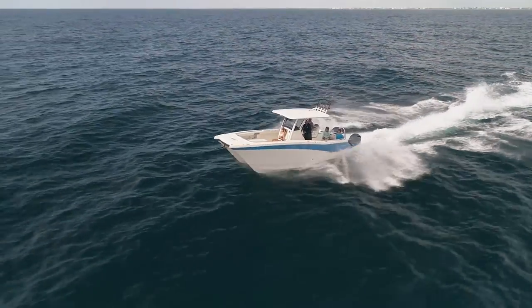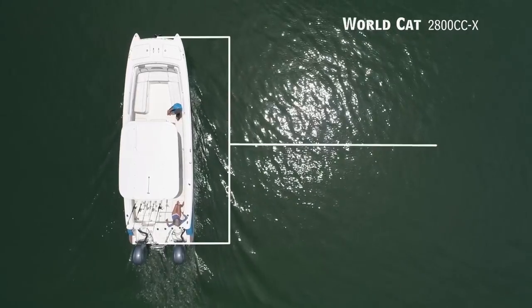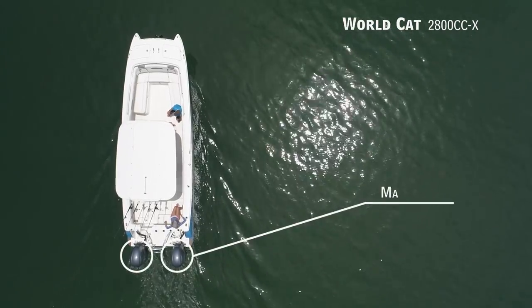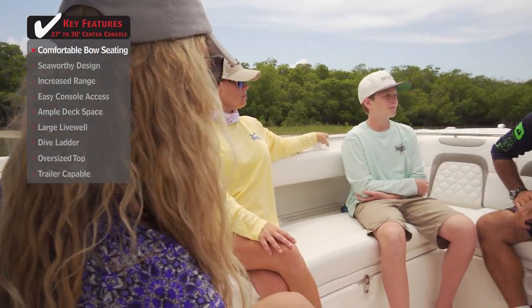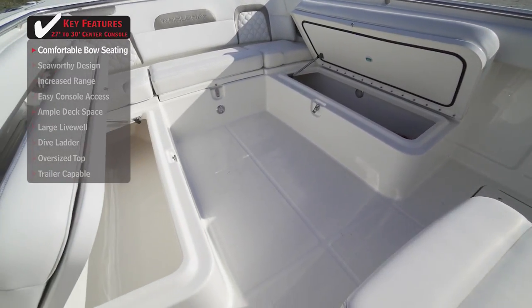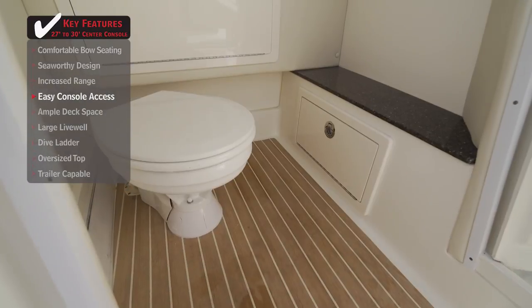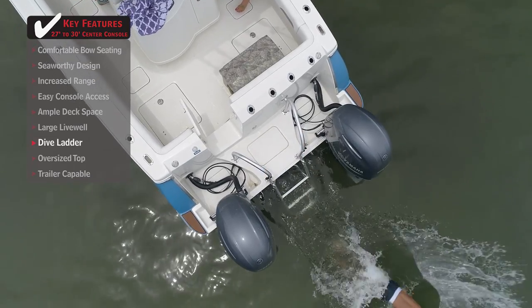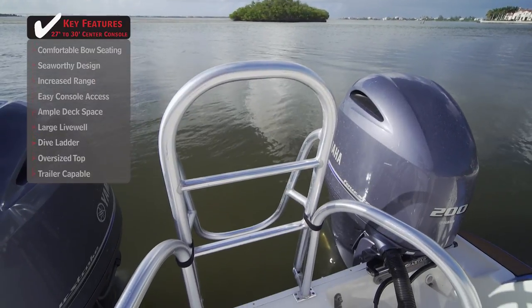For the ultimate in form and function, especially in blue water, we'll be taking a look at the WorldCat 280CC-X — a center console with an overall length of 27 feet 6 inches, a beam of 9 feet 2 inches, and a max horsepower rating of 400. Comfortable bow seating with back cushions, cup holders, and storage underneath is a standout feature. Easy console access with a built-in head provides ample room and extra storage. A swim platform and dive ladder at the stern allows easy in-and-out water access, with overbuilt ladders and handrails for safety.